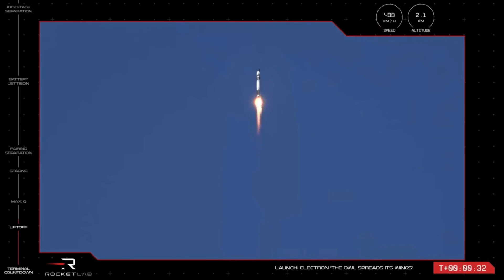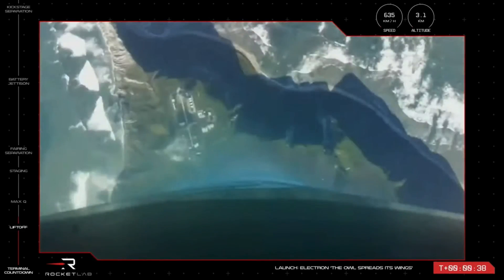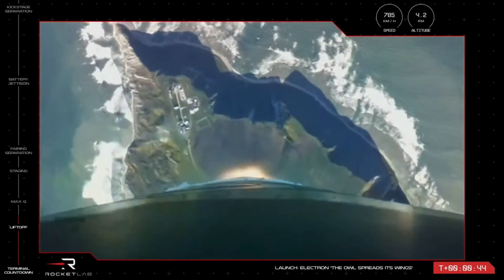Our 30th Electron has taken to the skies, having successfully lifted off the pad at Launch Complex 1. You can see the distinctive shape of the Mahia Peninsula below, as the vehicle is on its way to space, carrying our 300th Rutherford engine and 150th satellite.